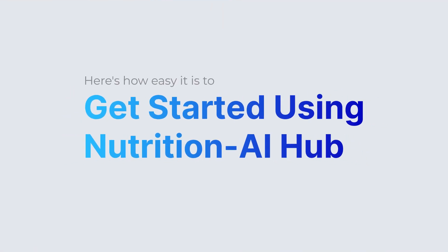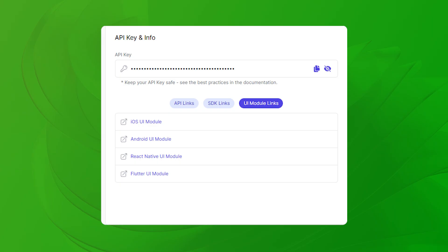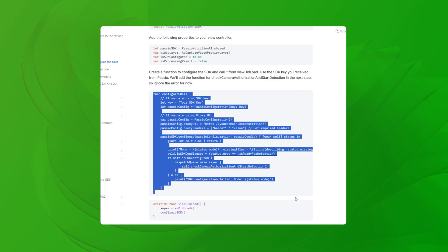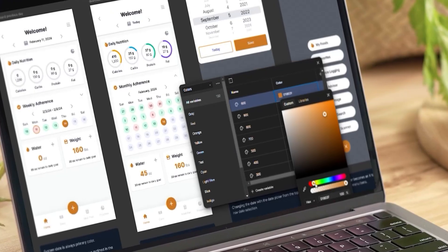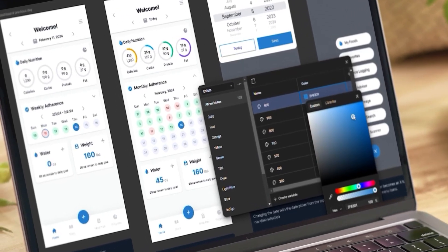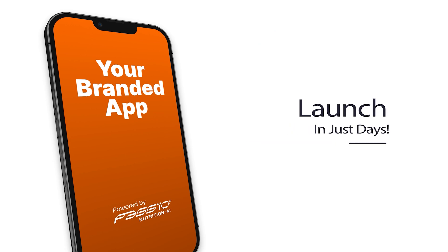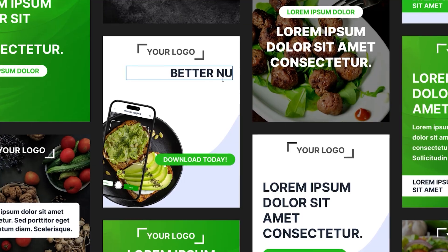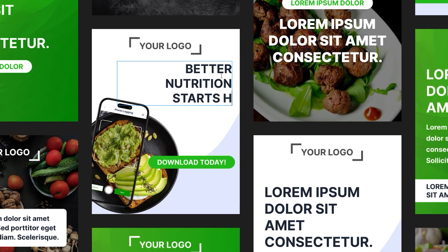Here's how easy it is to launch your nutrition AI-powered experience. Sign up and get your API key. Copy code into your app using our SDK documentation. Apply your brand using our ready-made Figma templates. Then launch your app and start promoting using our plug-and-play social media kit, fully customizable for your brand and message.